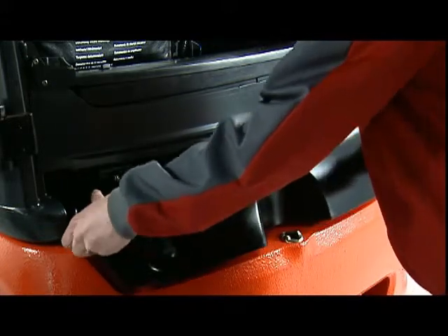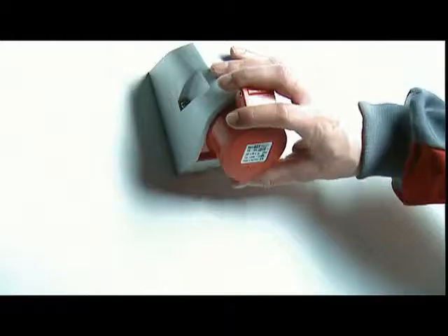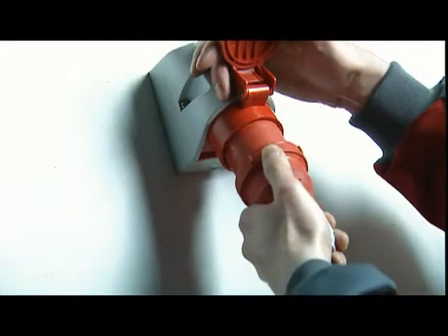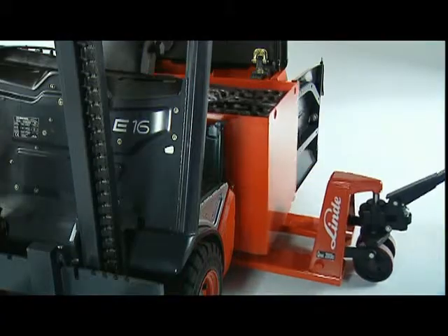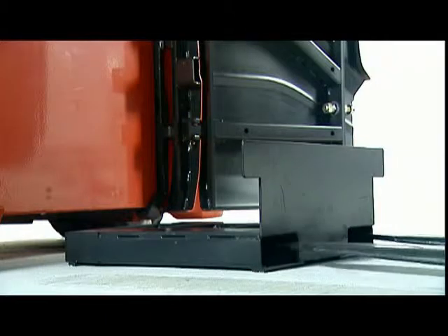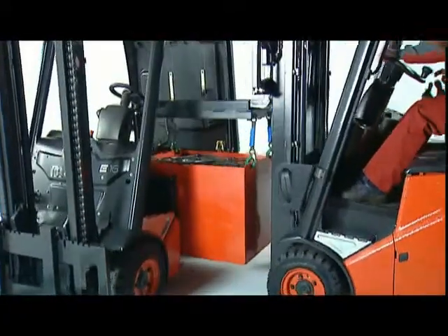With the optional high-frequency onboard charger, the truck can be parked adjacent to any convenient electrical socket for battery charging to take place. There are five optional methods available to enable the battery to be changed rapidly and easily.